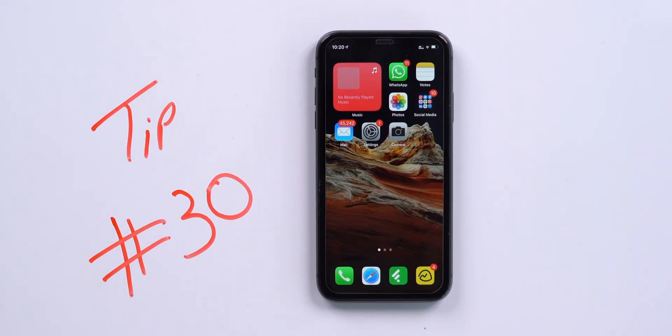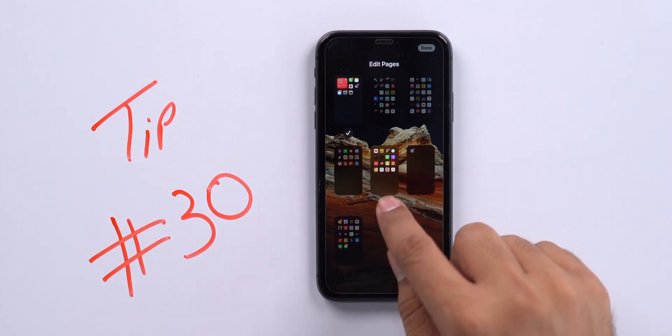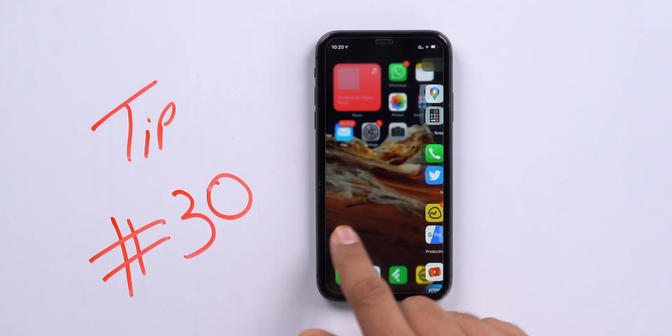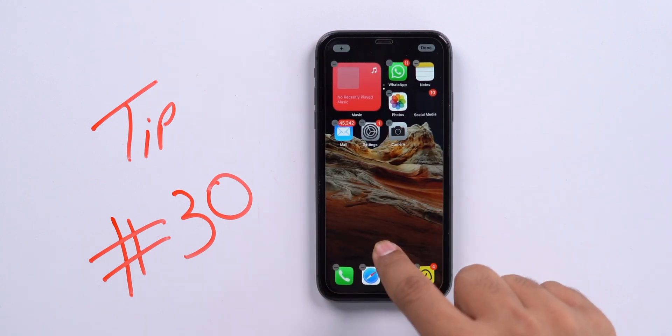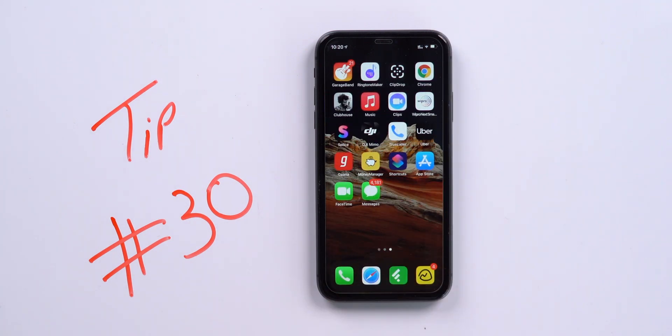Did you know you can hide entire home screens in iOS 14? Tap and hold to enter edit mode, then tap the dots above the dock. You'll see all your home screens listed. Uncheck the ones you want to hide and tap Done — those screens are now hidden. You can re-select them later to bring them back. This only works if your iPhone is running iOS 14.